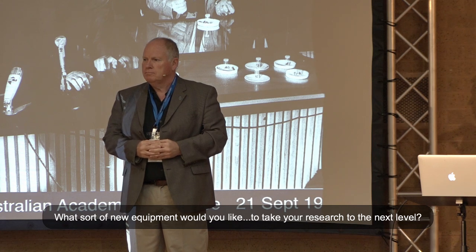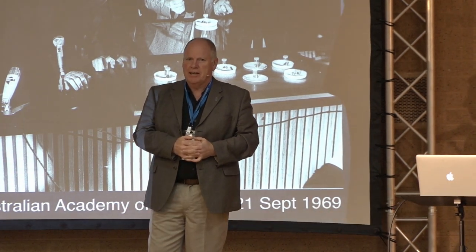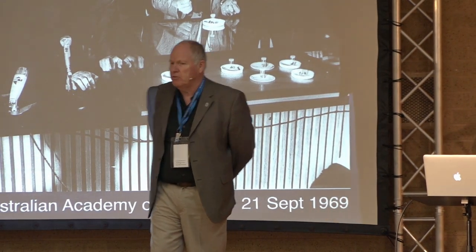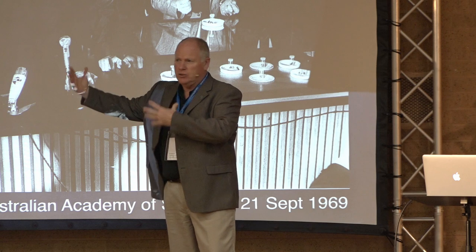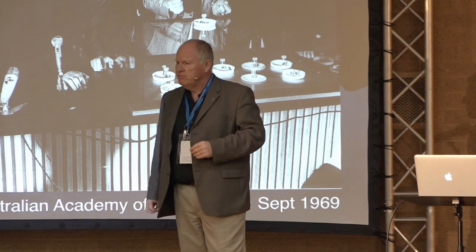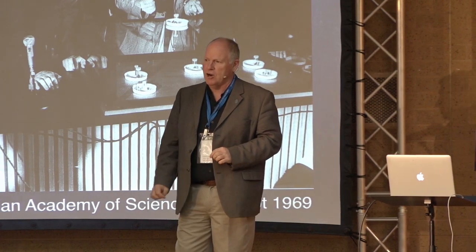What sort of new equipment would you like to take your research to the next level? I've been involved in instrument development probably for all my career. Once you've got this sort of technology, you're developing it for other things, and then other people get interested in terrestrial applications - dating zircons, doing chemistry of zircons, doing sulfur isotopes. And funnily enough, the government doesn't like funding too much cosmochemistry - they'll tolerate a little bit of it, so don't go too far down that road or the funding will dry up.